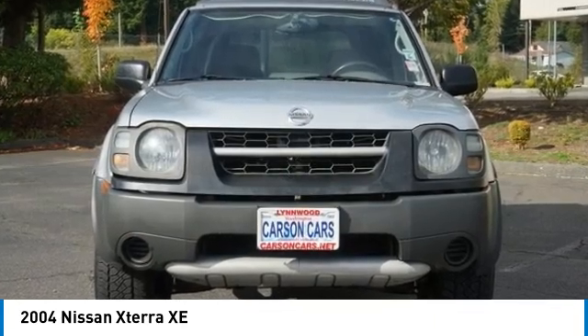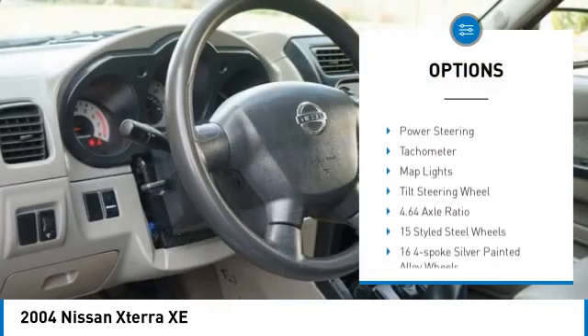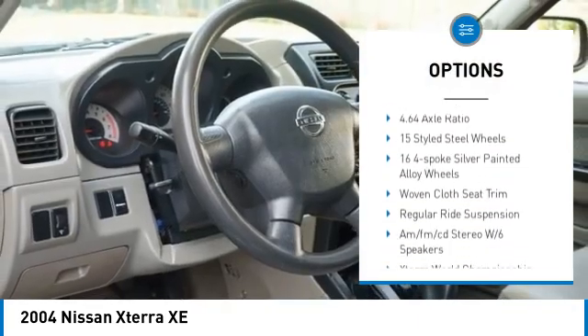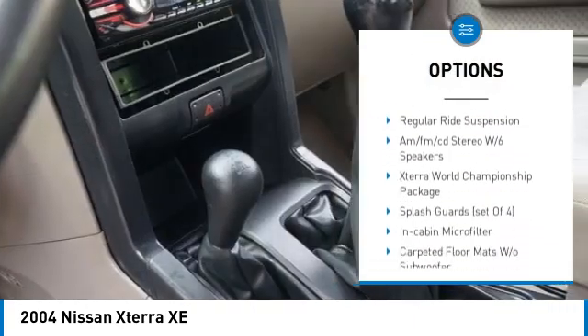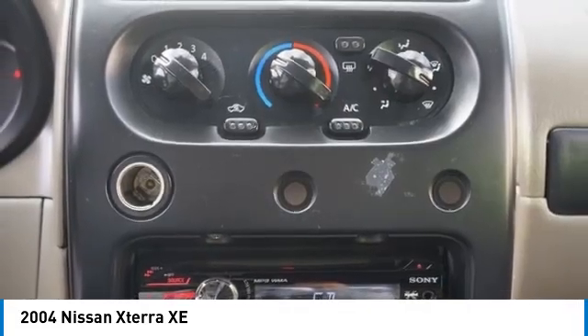Here are some of this vehicle's great options: power mirrors, roof rack, front wheel independent suspension, rear window defroster, rear window wiper, cruise control, power steering, tachometer, mat lights, and tilt steering wheel.